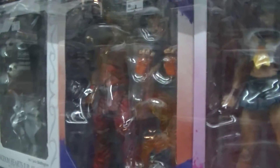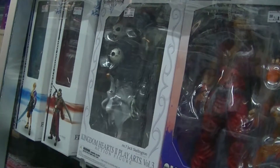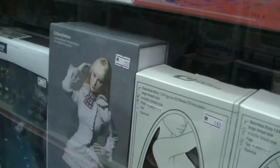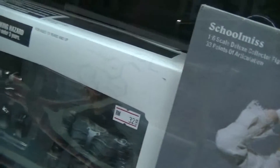They have Street Fighter 2 — Ken, and they have Sakura. They have the Halloween fella, Jack Skellington. And they have the Final Fantasy stuff there — this schoolmistress figure looks okay. Then I also have Raiden — I've never seen this one before. This Raiden is from Metal Gear Solid 2 but this box I've never seen before, so it's quite new to me.